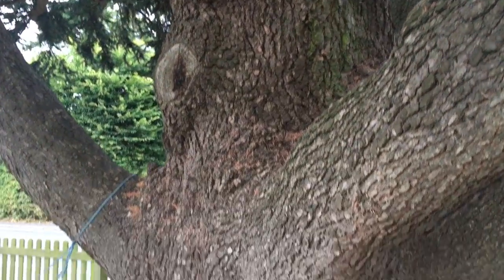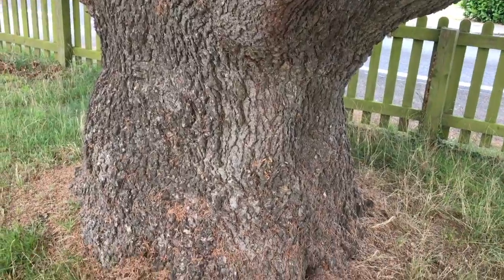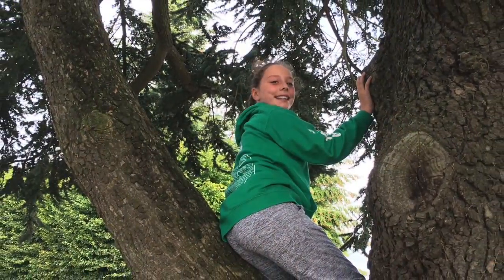It may look ordinary and just like any other tree, but this tree has history. In many ways it represents our country's freedom because it has a direct link to World War II and to someone who was crucial in Britain winning the Second World War.